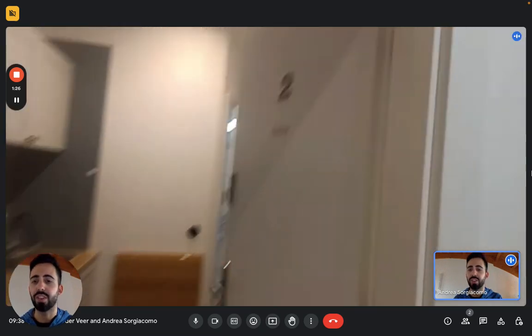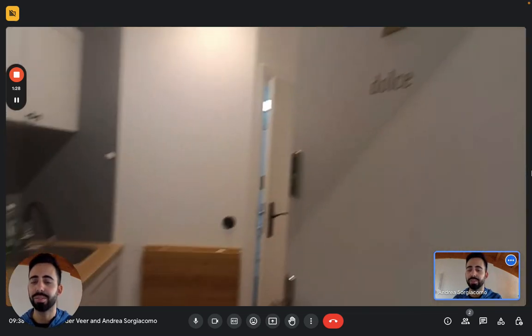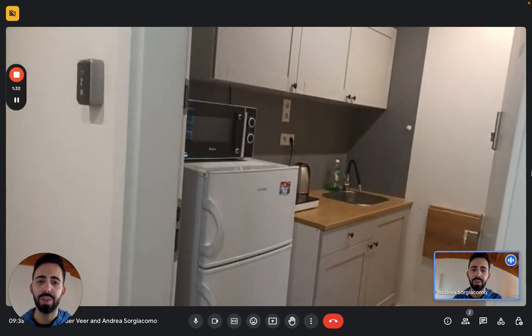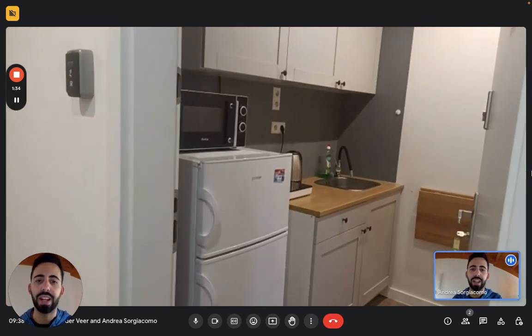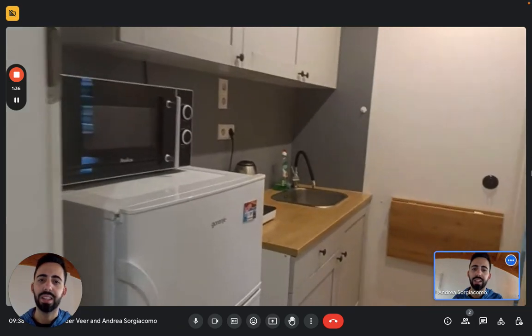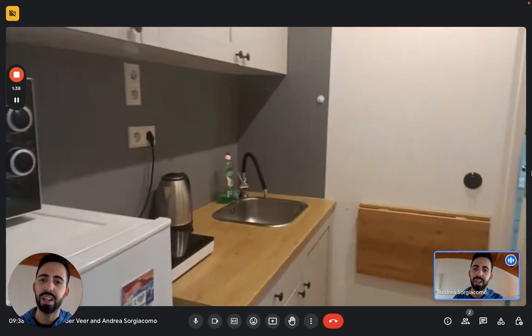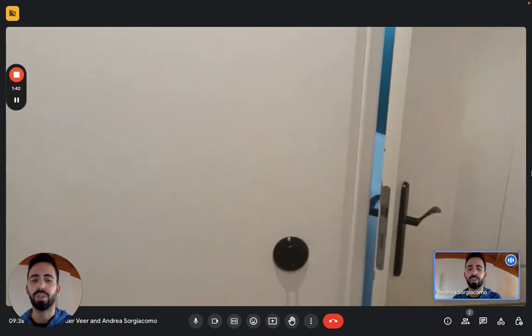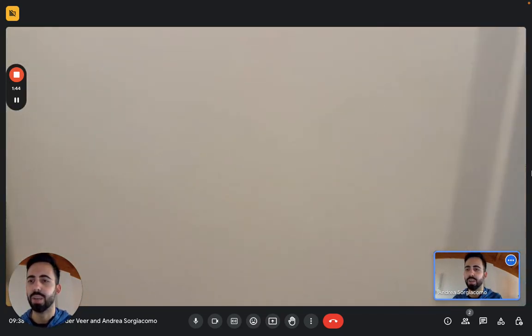As soon as we enter, we have the kitchen area on the left, where we can find the fridge with the freezer on top and the microwave. Then the kitchenette with the sink, you have an induction stove right there, and an electric kettle. And then you have cabinets for storage — for food, for utensils and whatnot.